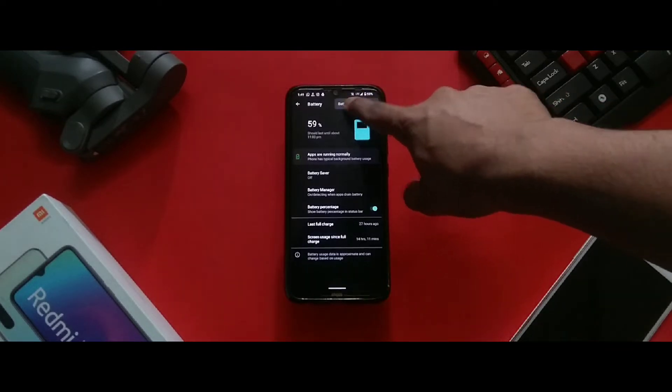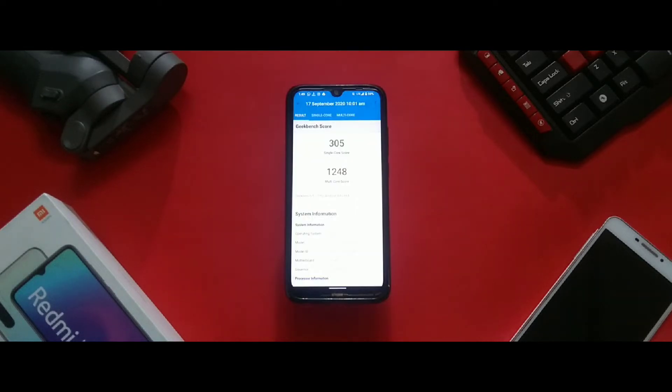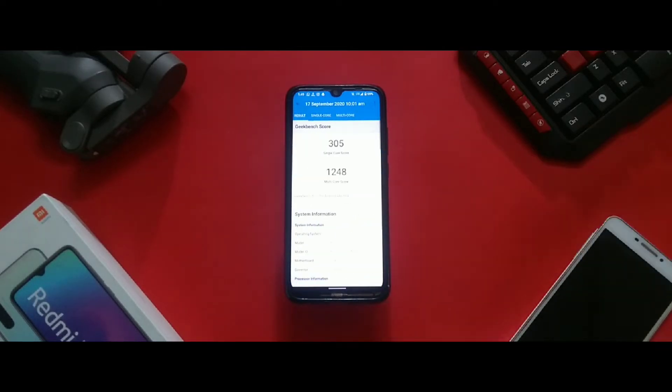Speaking of performance, the ROM feels very snappy, but the Geekbench scores tell a different story — with 305 in single-core and 1248 in multi-core, which is lower than average and should have performed better.